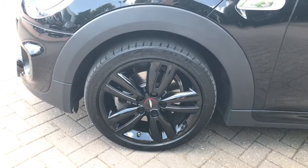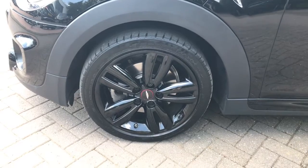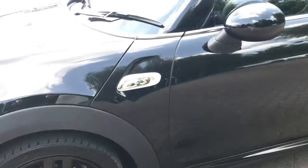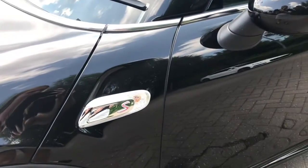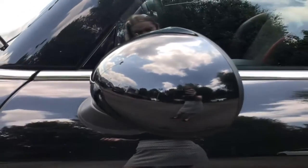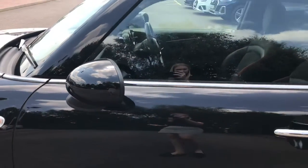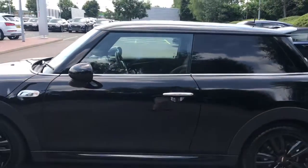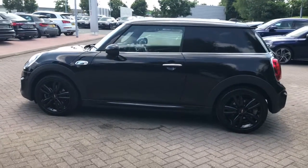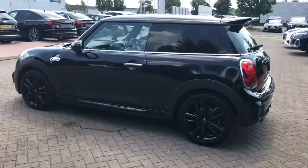We have the upgraded 17 inch alloy wheels finished in gloss black. Another upgrade is the door mirror housings, which are also finished in black. Darkened rear glass has been fitted, which adds to the sporty black effect and also adds privacy for those rear passengers.